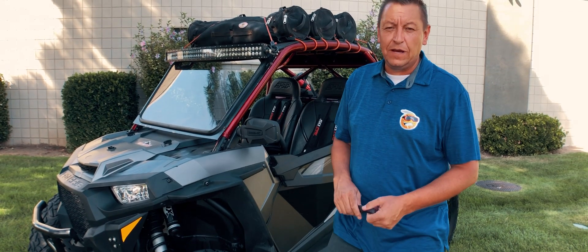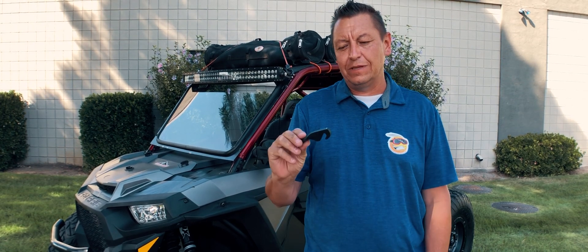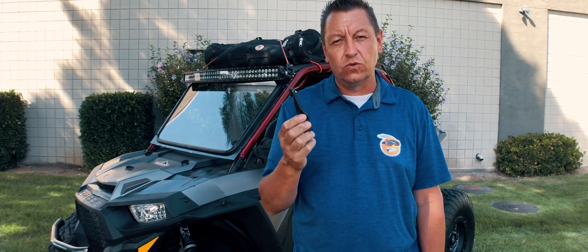Hey everybody, Bryce Kendrick here with Keep Smilin' Power Sports. I wanted to thank you guys for buying our EZ-Cool. Today we wanted to go over and show you some of the science behind our EZ-Cool and the reason why it functions and works so well.